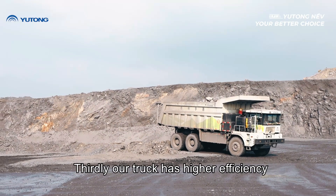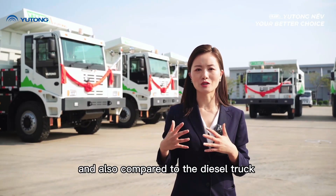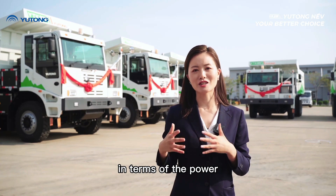Thirdly, our truck has even higher efficiency: 40% gradeability, and compared to a diesel truck, it delivers 20% higher power.